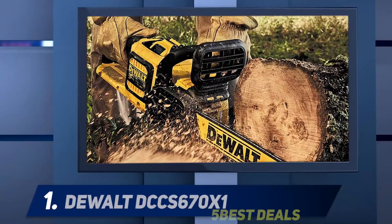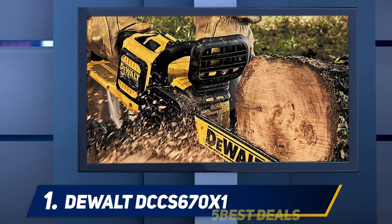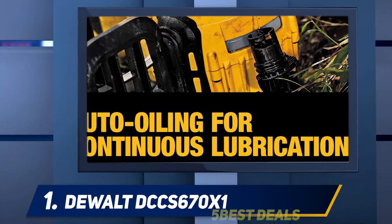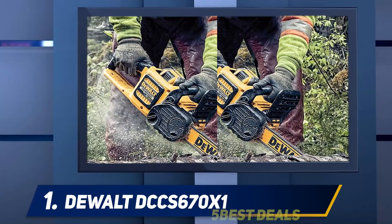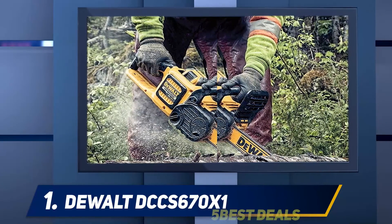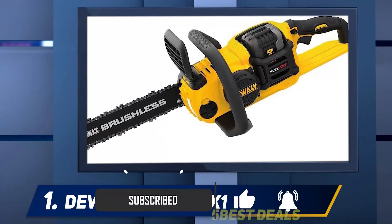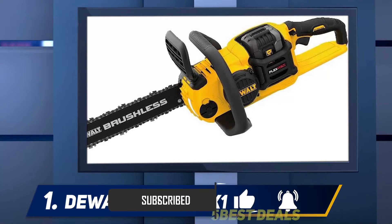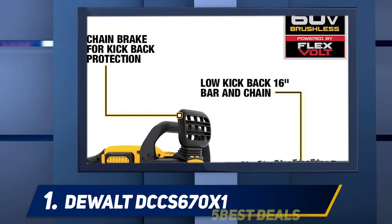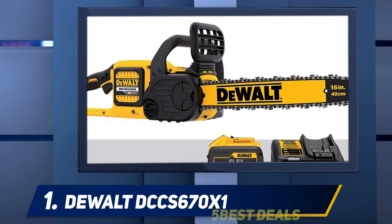And number 1: the DEWALT DCCS670X1. When it comes to all-out performance, the DEWALT DCCS670X1 will open your eyes to what is possible with a cordless electric chainsaw. It builds on DEWALT's extensive experience in cordless power tools, bringing a ton of technology and features to bear on this new category of tool. This saw features a large 16-inch Oregon cutting bar connected to a powerful 60V brushless motor. Safe, simple use was clearly top of mind when DEWALT designed this saw, leading them to incorporate multiple innovative features, like auto-oiling and effective tool-free tensioning of the chain.